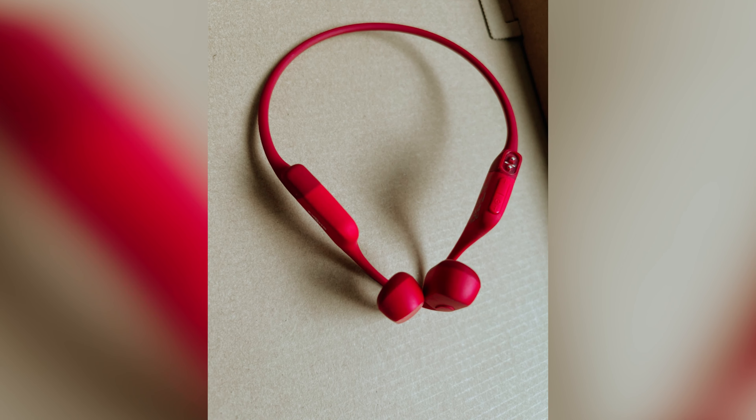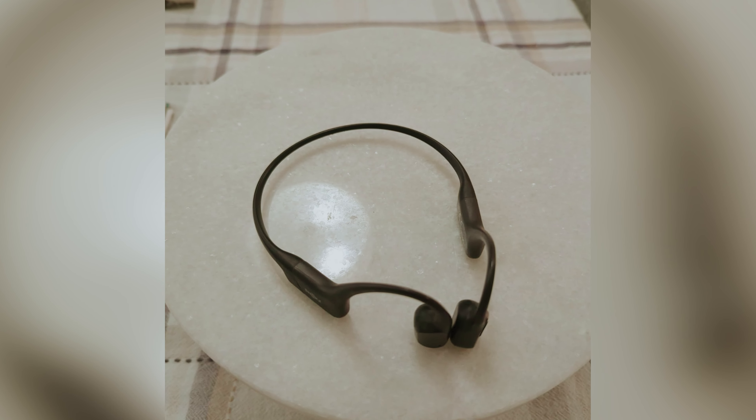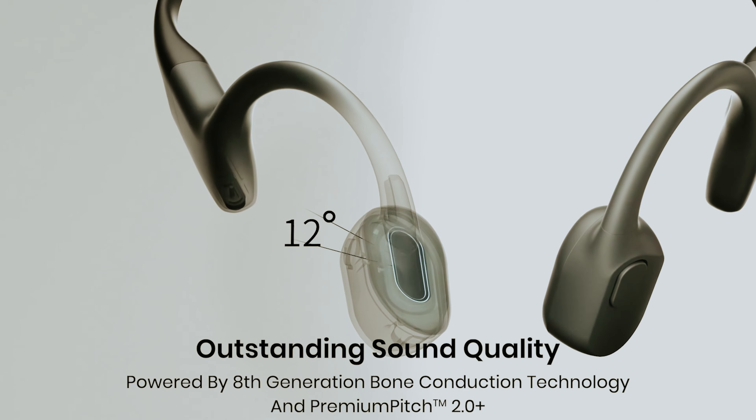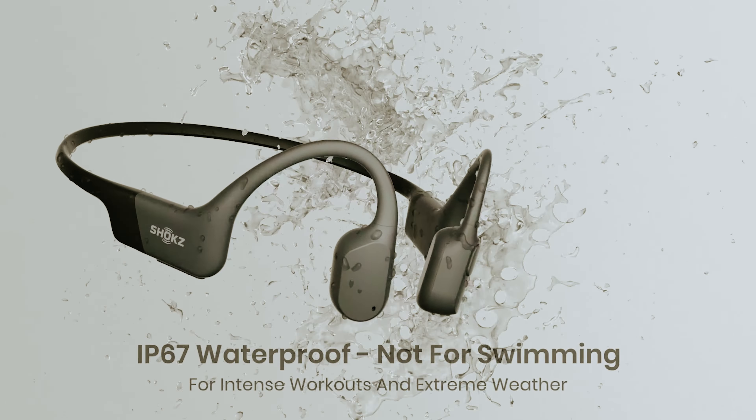However, be mindful that certain sound effects may come off as a bit scratchy, and if you're a bass enthusiast, you might find the low tones lacking in power. Overall, if you're looking for a reliable pair of sports headphones that enable you to enjoy music while staying aware of your surroundings, the Shokz OpenRun is a fantastic choice.